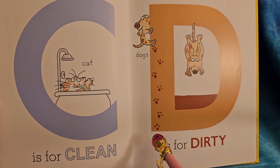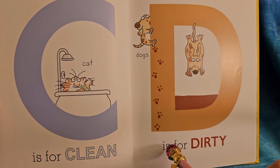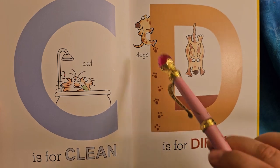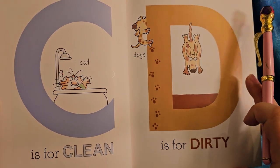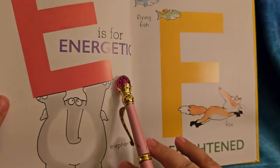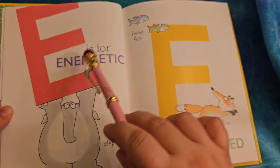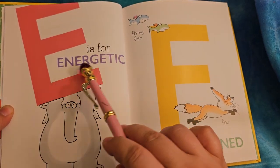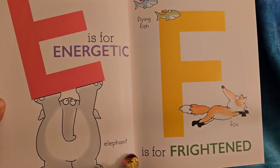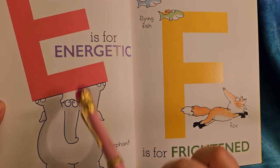I want to call out the paw prints — one, two, three, four, five, six, seven paw prints. E is for energetic. It's just full of energy — he's so energetic that he's lifting up the E. Elephant.